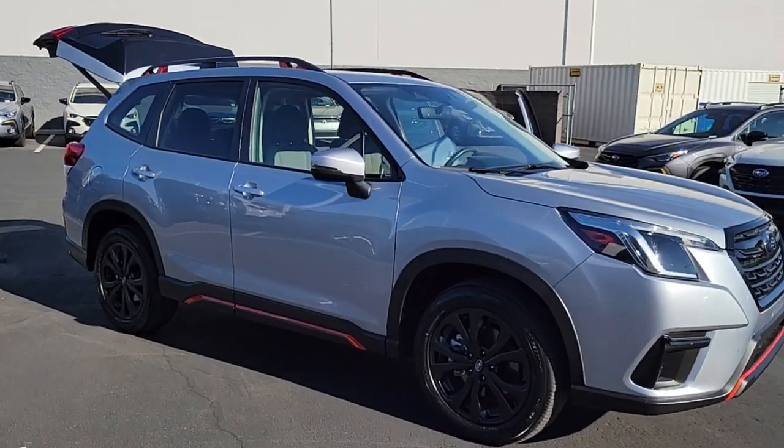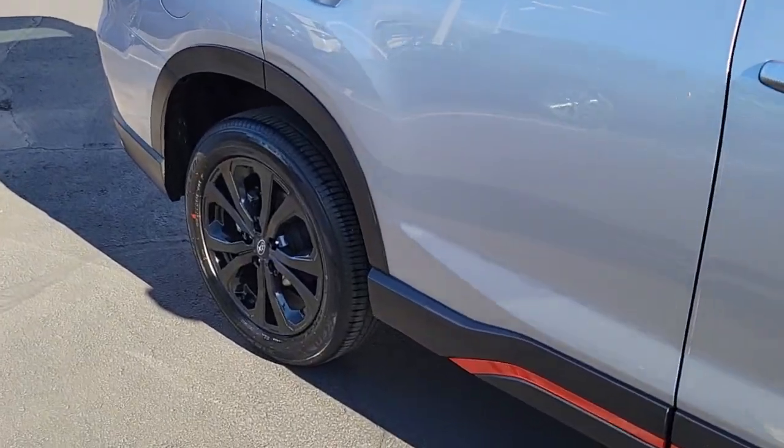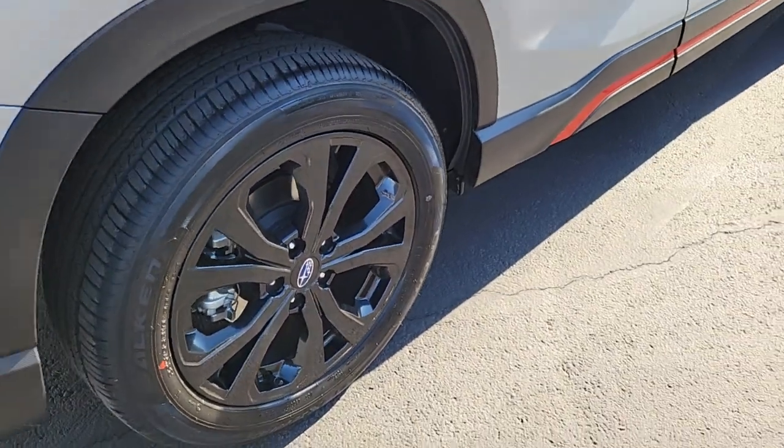Get into the 2024 Subaru Forester. With less than 5,000 miles on the odometer, this vehicle provides excellent value.